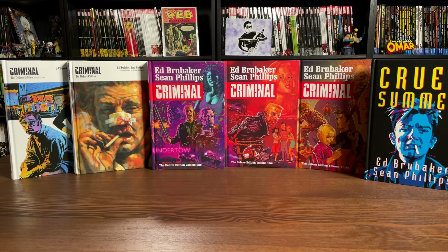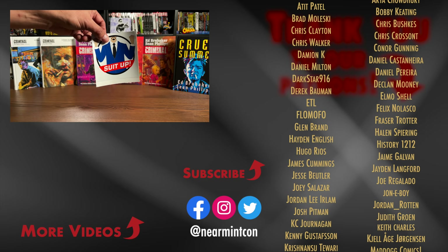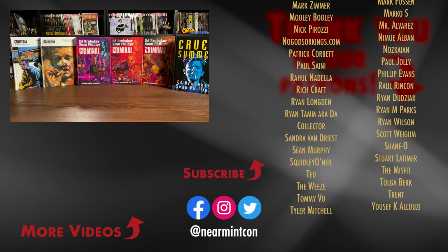That covers the content, page count, and build of these new printings of Criminal Deluxe Editions in hardcover format. Let me know in the comments if you've read it, if you're upgrading from the original Icon printing, or if you're going to keep those and maybe do custom dust jackets. This was the Uncanny Omar - please hit that like button, subscribe, ring the bell for notifications, and if you have any more questions about these or the reading order let me know in the comments. Stay healthy, stay safe, and much love.